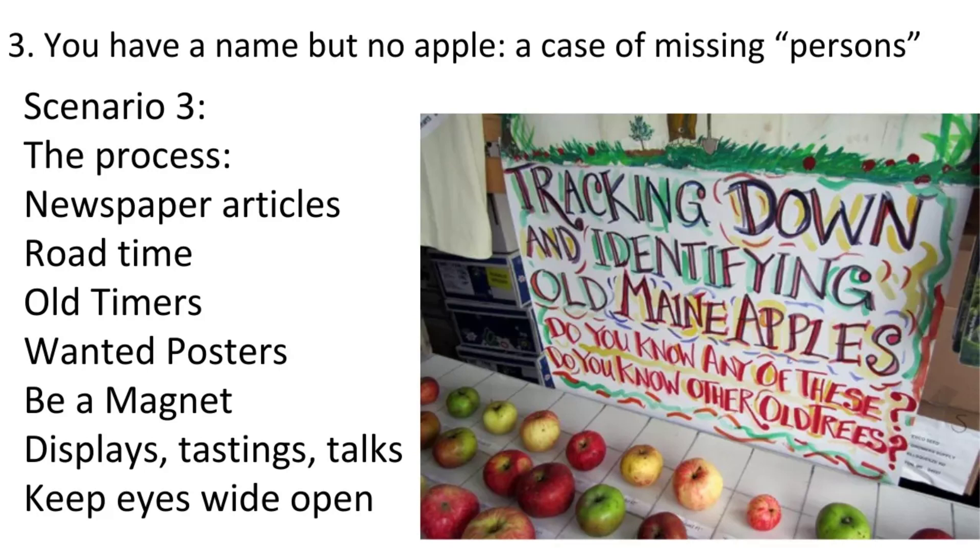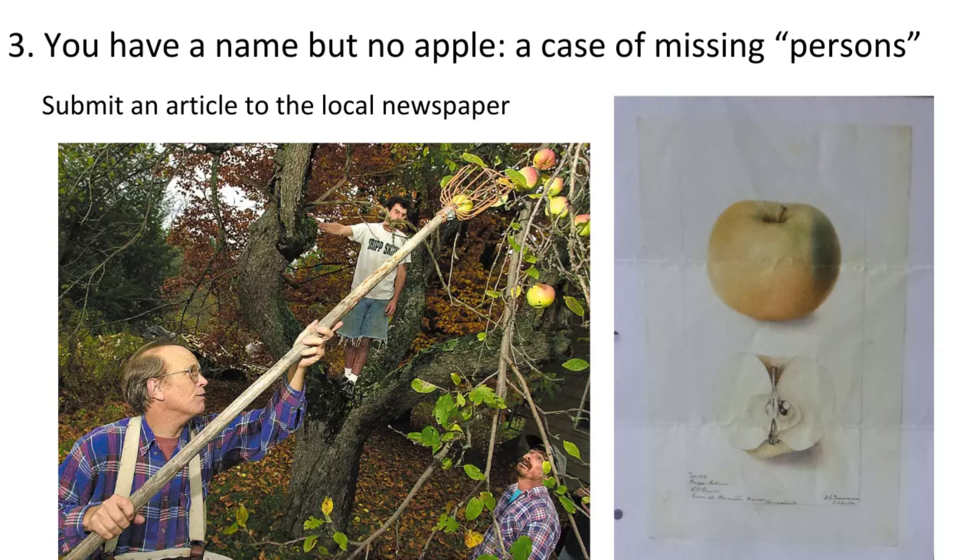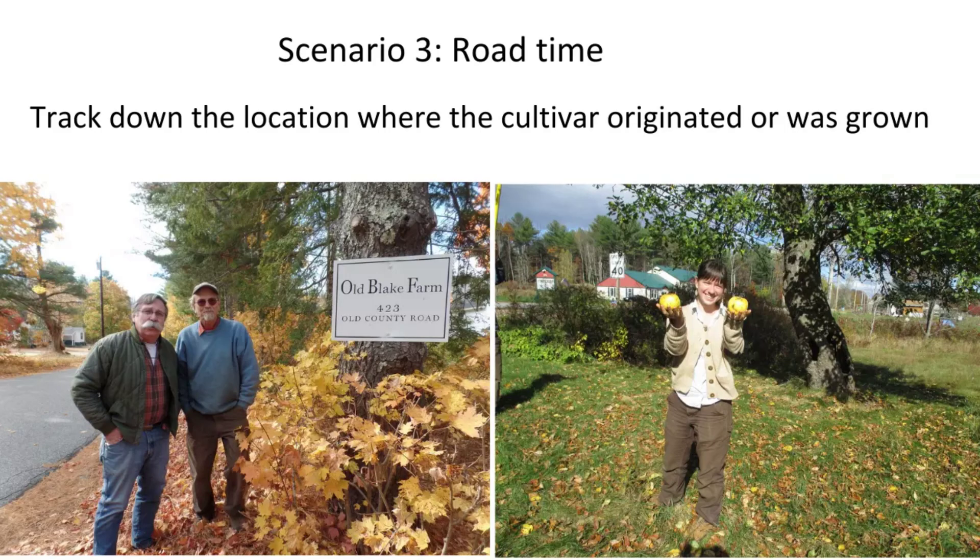The first question is: does it even still exist? People ask me how many historic apples are gone, and my guess is that way more of them are still out there than you'd think — whether here, in the UK, France, or Spain. It's just a matter of really looking and getting to know the old timers. My process: write an article in the newspaper in September looking for old apples, people will call. Go driving around — many of the oldest trees I've found are not visible from the road.